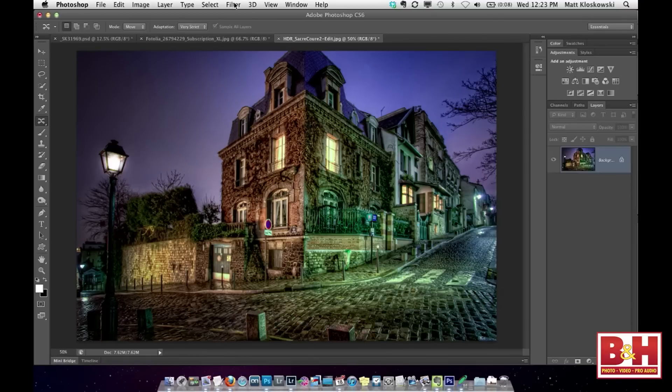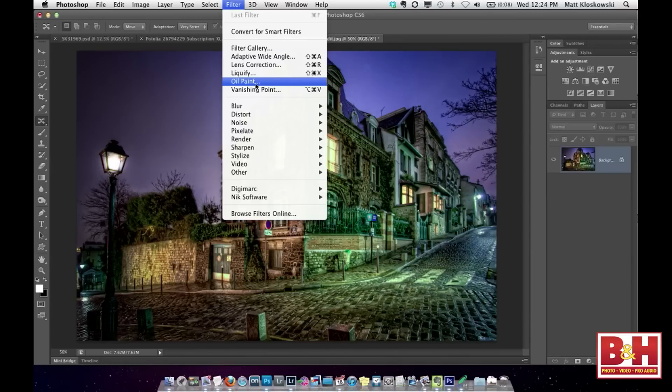I've got one last quick one here for you. This one was around before — you could download it and get it for CS5, but it was a secret feature; you needed to know the handshake and where to get it. Now they've included it in CS6 and it's my favorite filter. It works best on photos with lots of details — like HDR photos, anything that uses a lot of clarity, pets, cats, dogs, landscapes. It's called the Oil Paint filter.